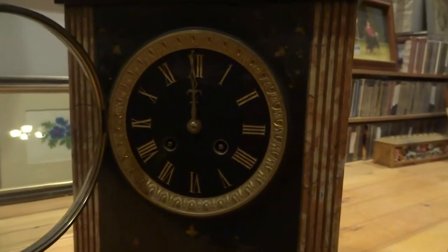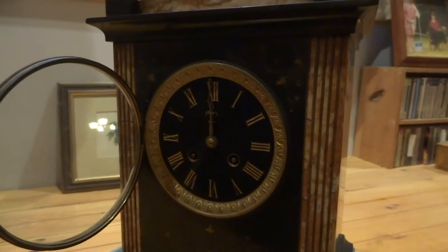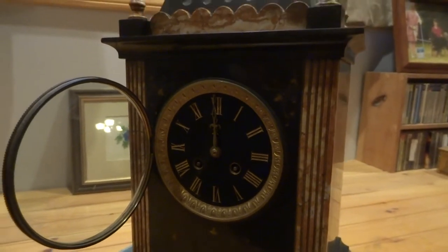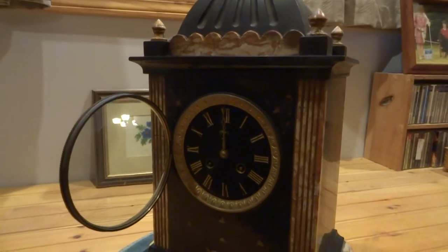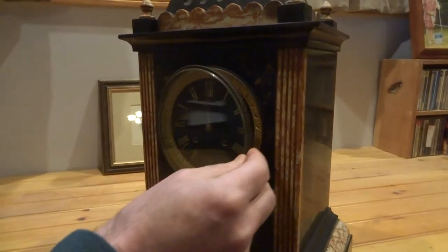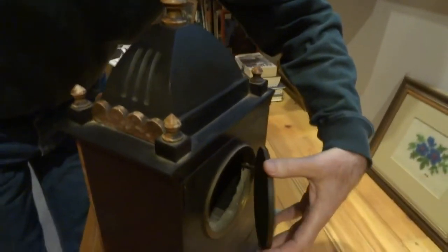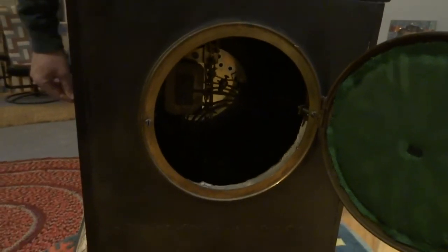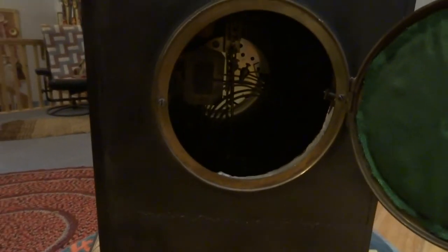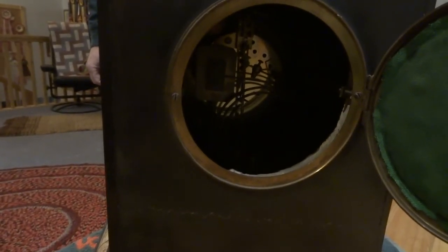You can hear the chime — it's a very pleasant chime. I'll close this up and if you come around to the back, I'll show you the back workings. We have another door back here and you can see the movement. The movement is by a French company called Jackie Frere, and the date of the clock is around 1880.